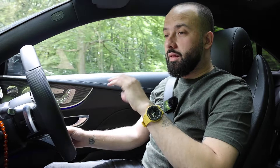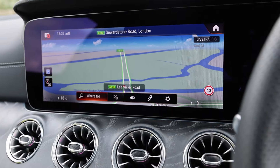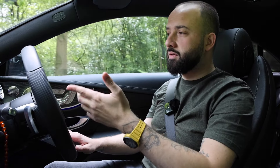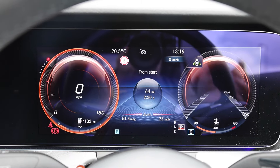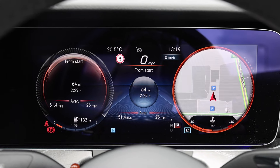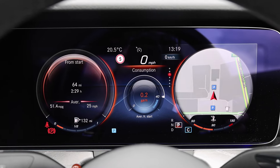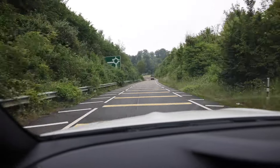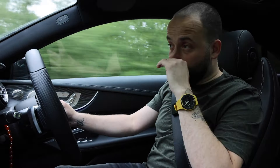Both the screens — the one in front of the driver and the multimedia screen — are very, very crisp. The information is really easy to see. You've got access to everything about the car: music, navigation, engine data, customization. It is very customizable. The screen in front has two or three different themes with different colour combinations, and you've got your left dial, your centre screen, and your right dial, which you can also customize to see whatever you want. Spec-wise, this is what most people would refer to as the all-singing, all-dancing Premium Plus Night Edition.